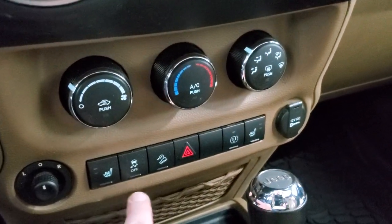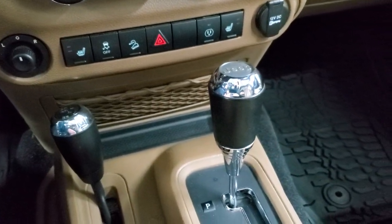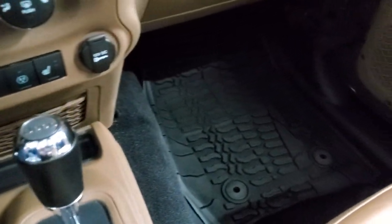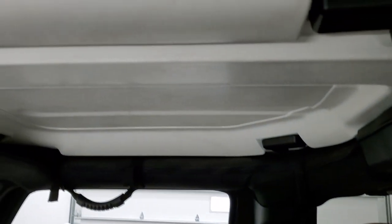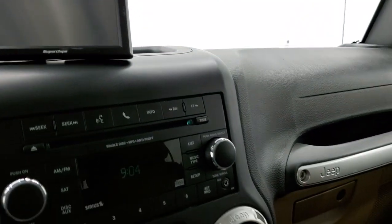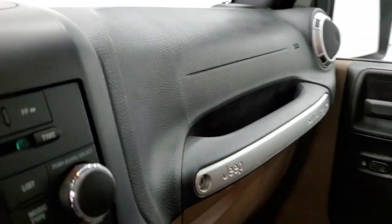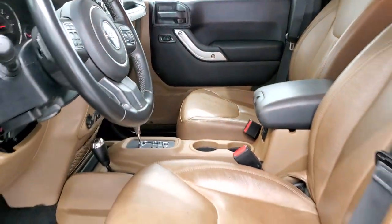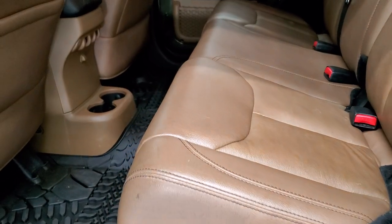It has climate controls, heated seat buttons, stability control, and downhill assist control. The 4x4 shifter is right there with a 5-speed automatic transmission. The passenger side floor mat and seat are in excellent condition — no rips or tears. It smells very clean inside this Jeep. The front hard top pieces are in nice condition, and it does have a Superchips gauge monitor, which shows your RPMs and more.